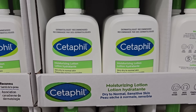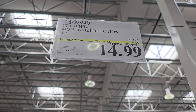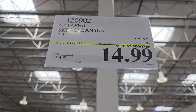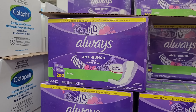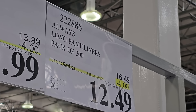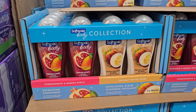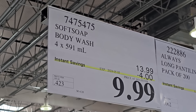This Cetaphil moisturizing lotion is also on sale right now. It's perfect for moisturizing your skin in the summer months because it's super lightweight and you can use it on your face as well. Plus the Gentle Skin Cleanser is also on sale — we use this on our face and it's a really great price at Costco. Always has their liners on sale, so get them before the sale ends on the 5th. Soft Soap Body Wash is also on a promotion — $4 off until the 5th and you're getting the 4-pack for $9.99.